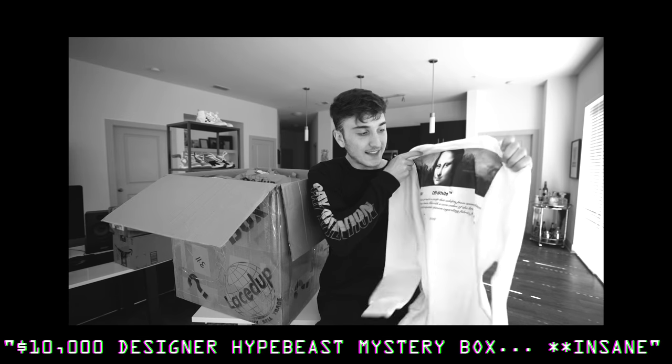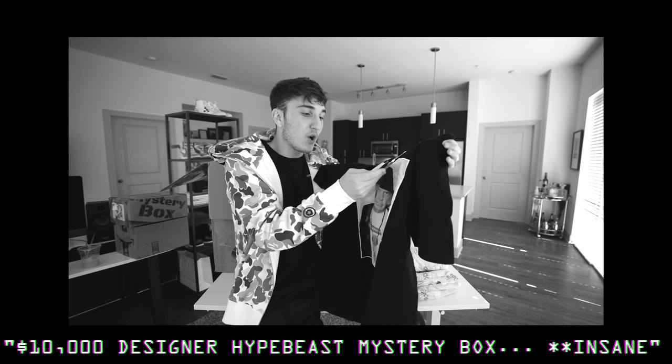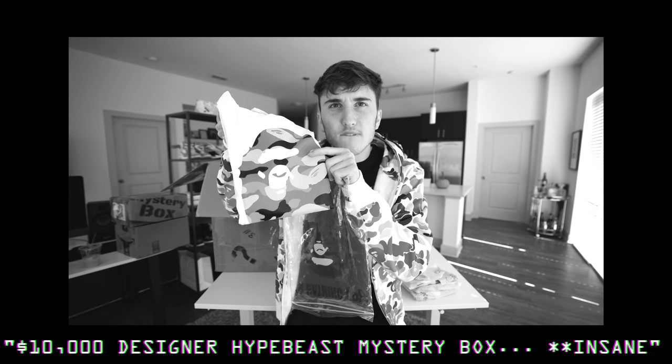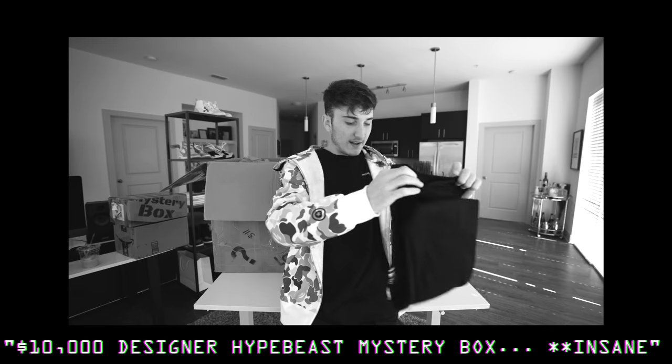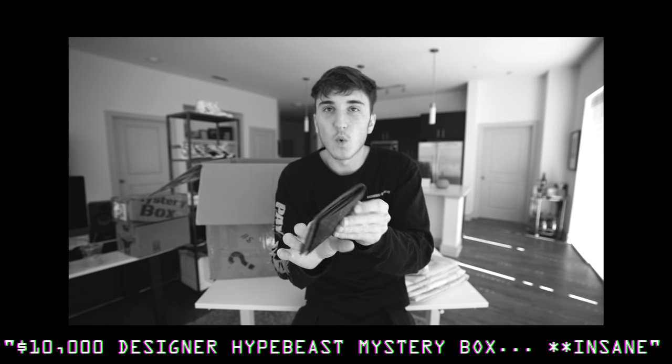This is actually part two. If you did not see part one — look at that — $500. This is a Supreme North Face t-shirt, got the Mona Lisa on the back. $475. Something — I've never seen this print before. $109. Ball camera right there. Got another Bape shirt, Ocean Wave. Super Supreme size large. Adidas Bape collab. Another Bape shirt. We got a vintage Louis Vuitton wallet.